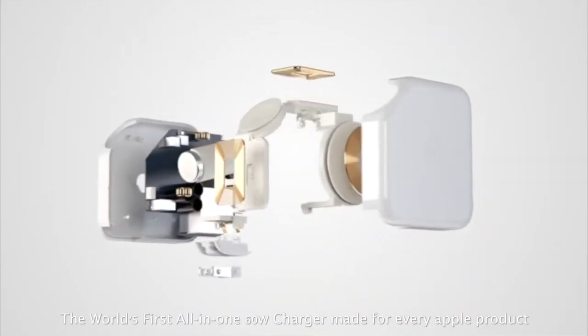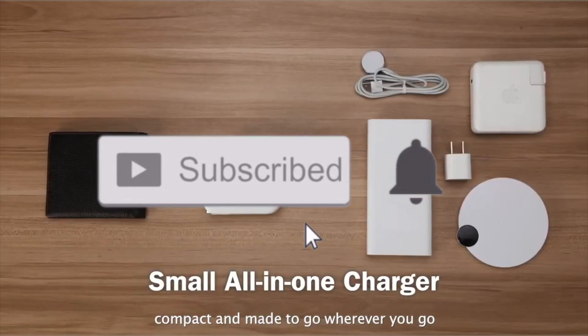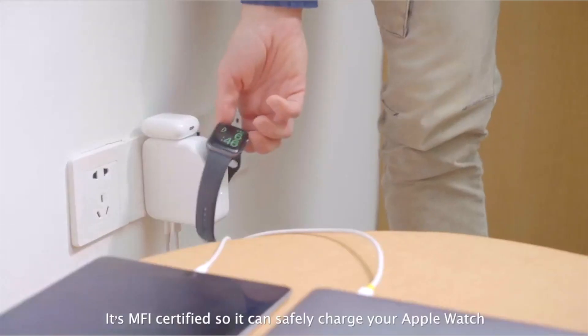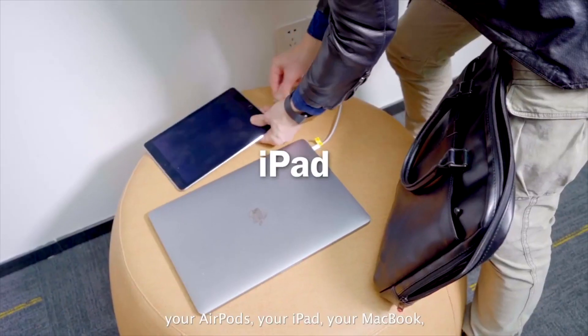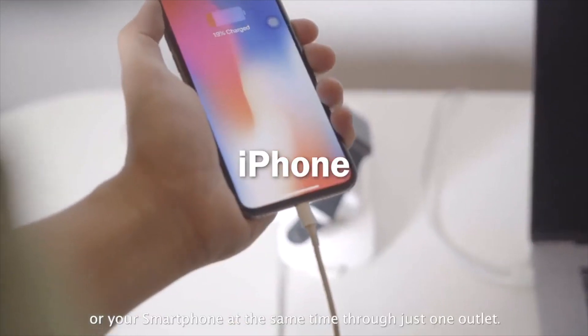The world's first all-in-one 60-watt charger made for every Apple product. Watch Sugar is small, compact, and made to go wherever you go. It's MFI certified, so it can safely charge your Apple Watch, your AirPods, your iPad, your MacBook, or your smartphone at the same time through just one outlet.